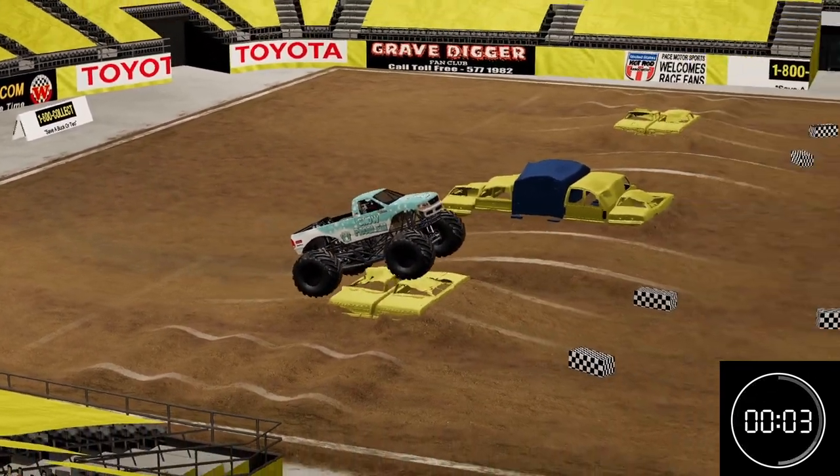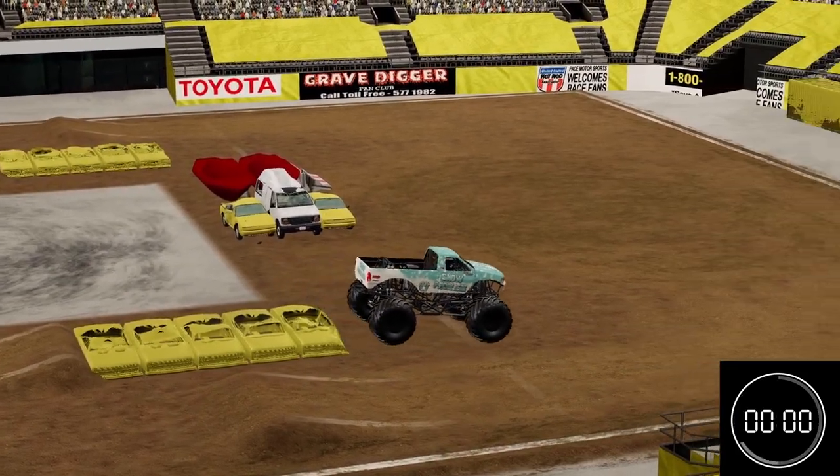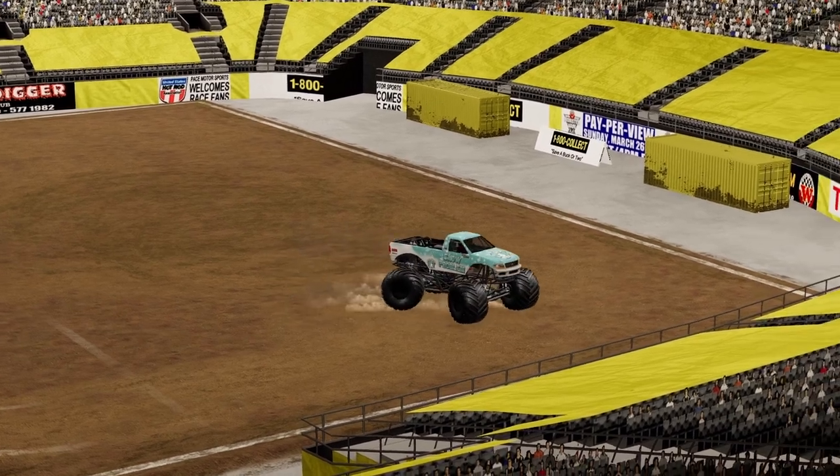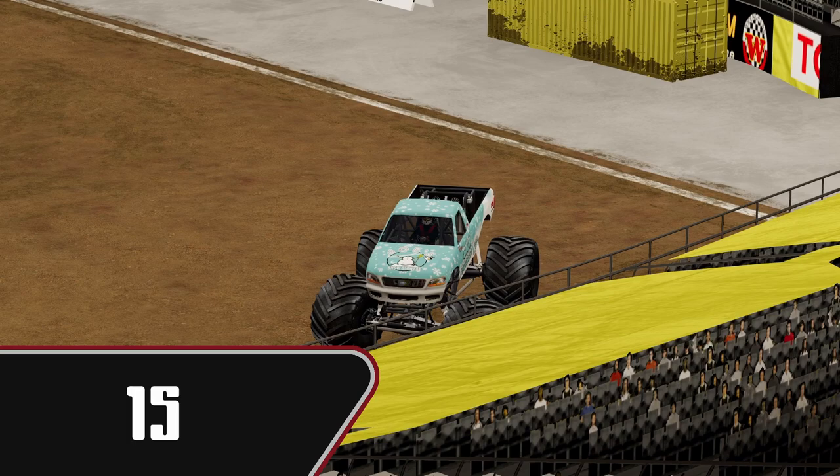Definitely got good momentum going, good air. Very nicely done for Joe and Snow Problem — that was a great run. We're going to see another score of 15. We have a three-way tie for the lead now, and we're going to see if anybody can break that.